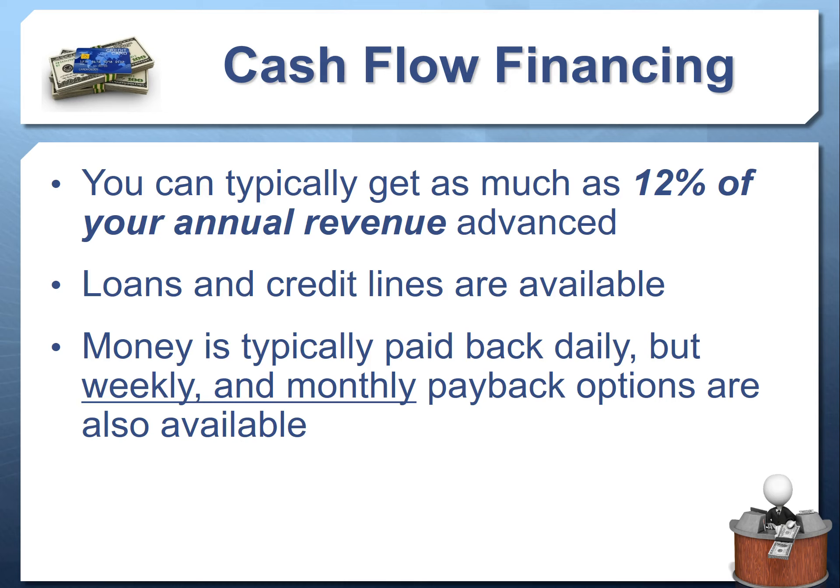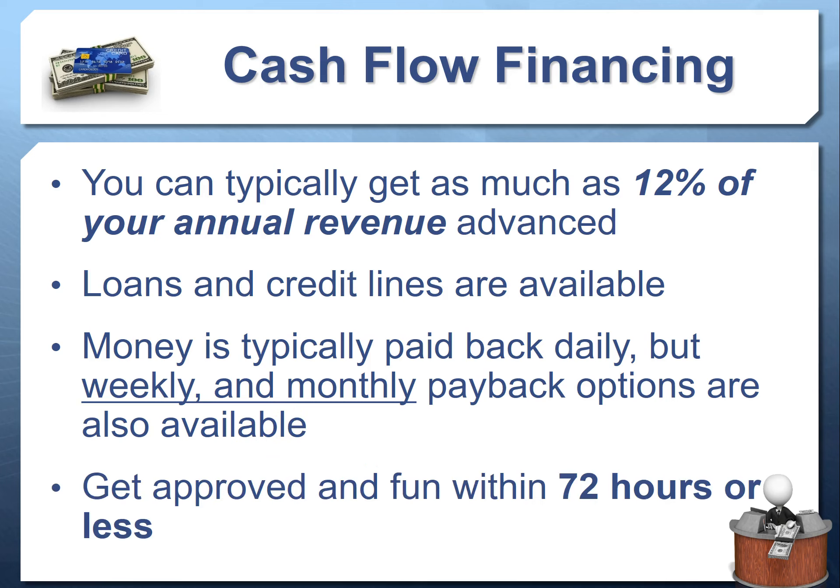The money is typically paid back daily, though many people don't like daily repayment. There are also options where you can pay weekly or monthly to pay back the loan. In video three we'll talk more about these monthly and weekly payback options to get you access to the absolute best kind of cash flow financing available, including approval within 72 hours or less.